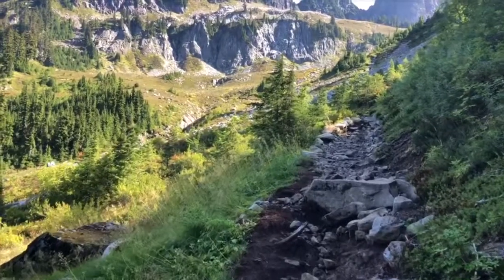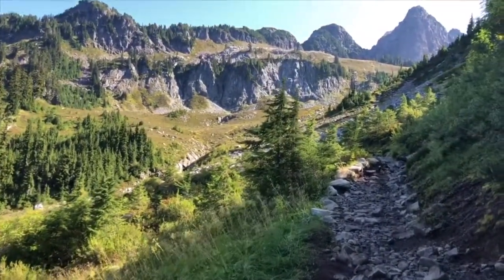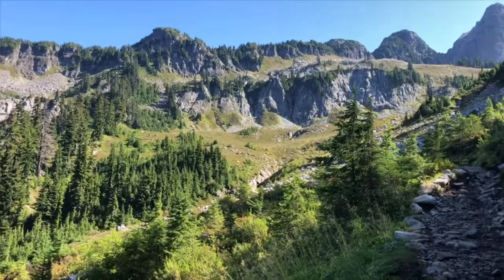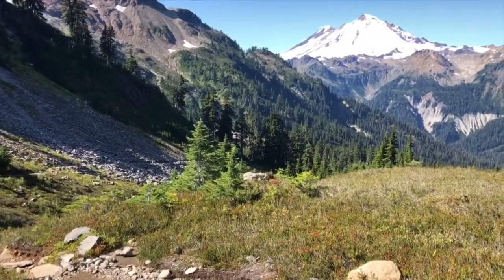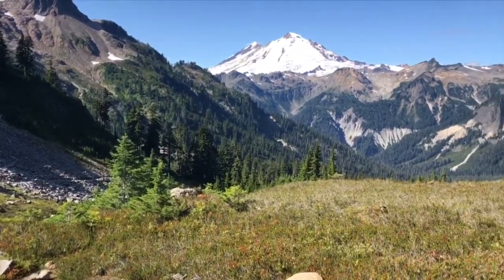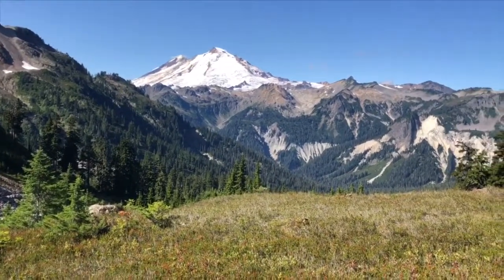I've come around the corner from the rocky slope and those views of Baker. And you can kind of see where the trail is going — up ahead and over to the left by those trees. Here's a view of the trail I've been walking on. Still have clear skies.